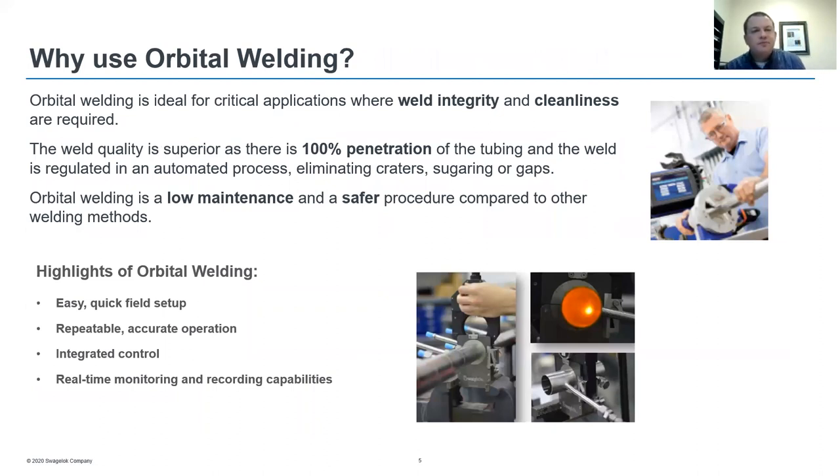Orbital welding is ideal for critical applications where weld integrity and cleanliness are required. The weld quality is superior, as there is 100 percent full penetration of the tubing, and the weld is regulated in an automated process, eliminating craters, sugaring, or gaps at the weld joint. Orbital welding is a low-maintenance and safer procedure compared to other welding methods. Some highlights include easy quick field setup, repeatable accurate operation, integrated weld control, and real-time monitoring and recording capabilities to meet the documentation requirements of the industry.